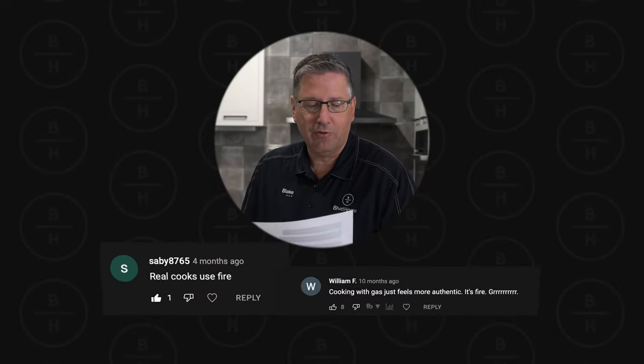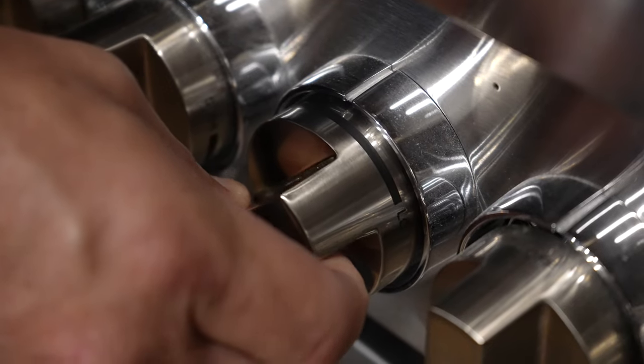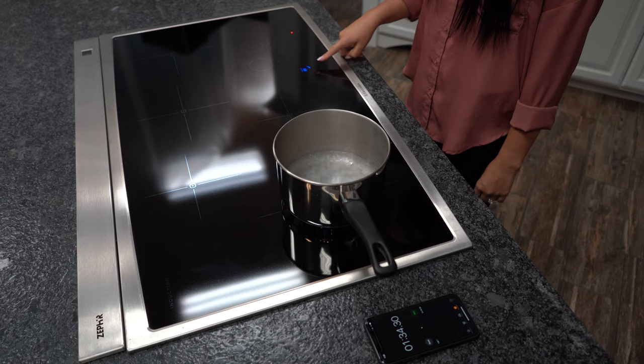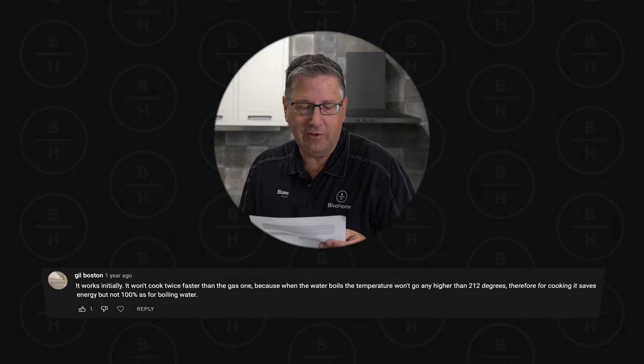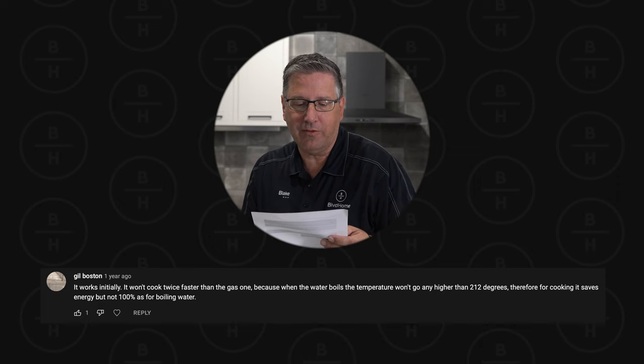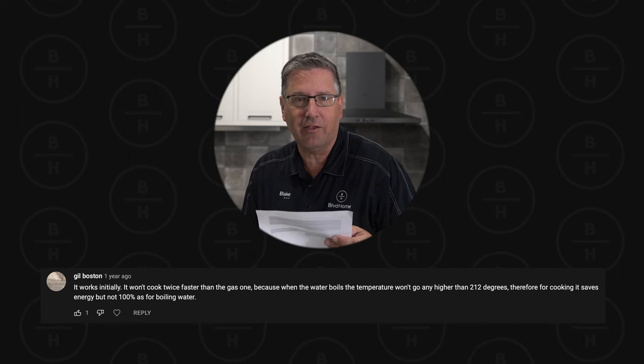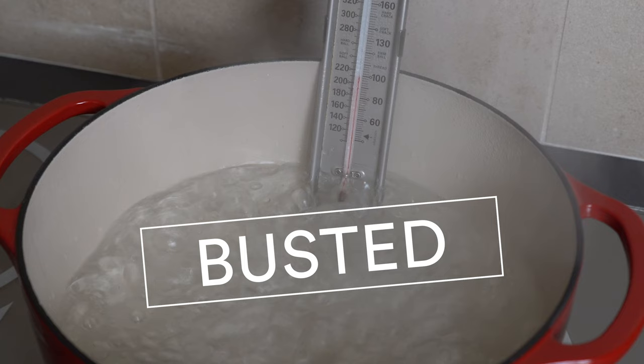One of my favorite comments says: real cooks use fire. And that is absolutely correct — real cooks do use fire. You can see fire, you can adjust fire. You can go to anybody's gas range and adjust it based on what you see with the flame. With induction you can't necessarily do that. That is a true statement. But we're talking strictly in this video about efficiencies, and that induction range is a much better cooking heat-transfer device than a gas range will ever be. Another comment says: it works initially but won't cook twice as fast as the gas one, because when the water boils the temperature won't go higher than 212 degrees — therefore it saves energy but not 100 percent as for boiling water. That's busted, because when you have it on 8 it's going to continue to climb — it's going to continue to provide power to that pot and still continue to make it hot.